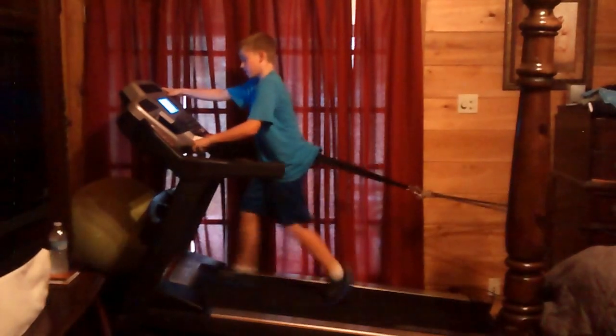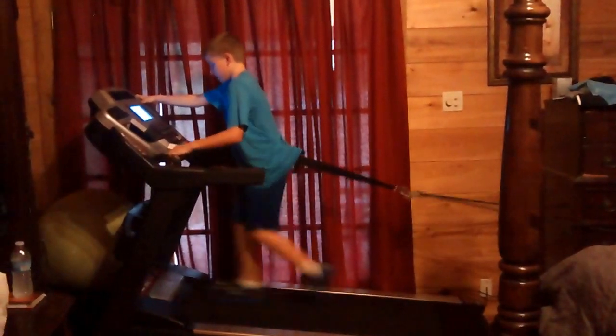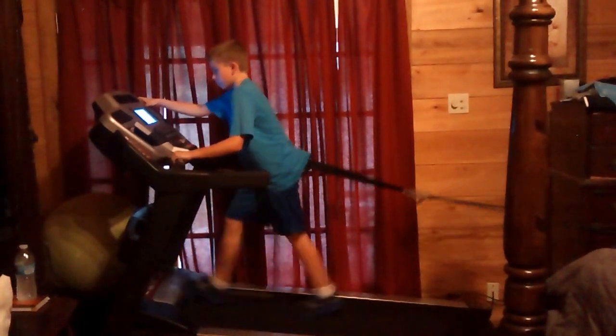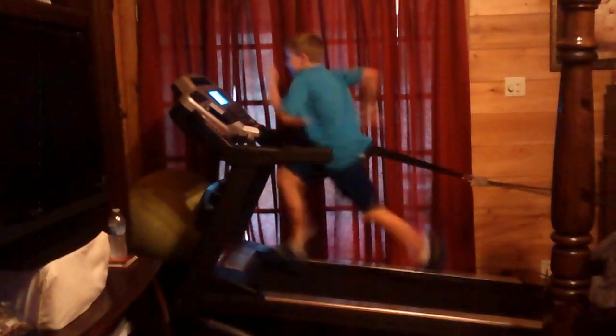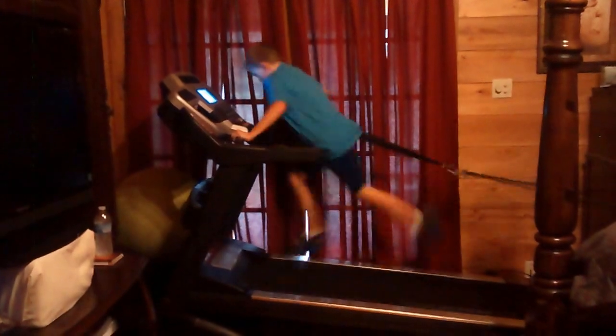Two more. Stay on the balls of your feet the best you can. I'm doing this for a hundred yards. Good job. Good job.